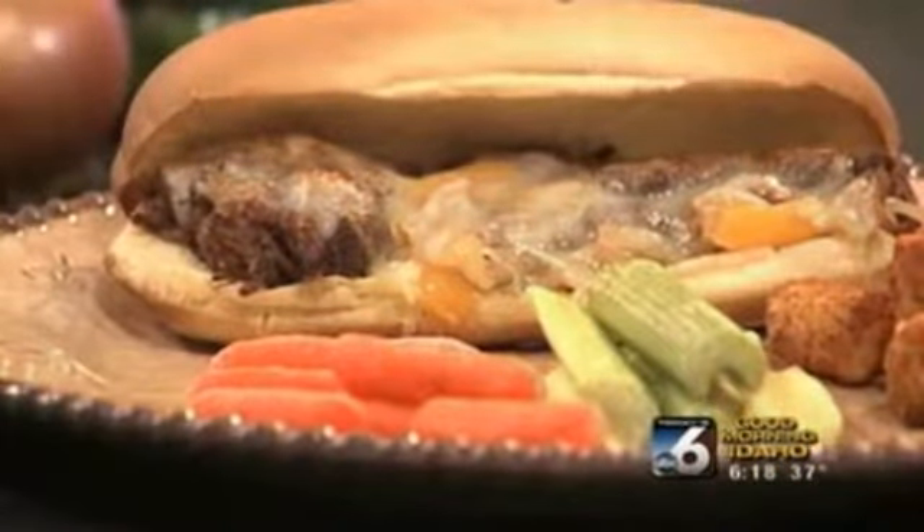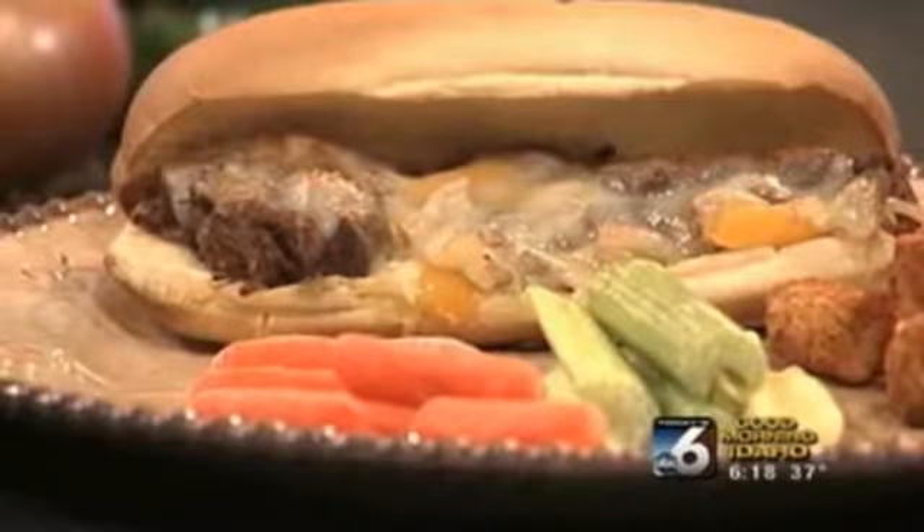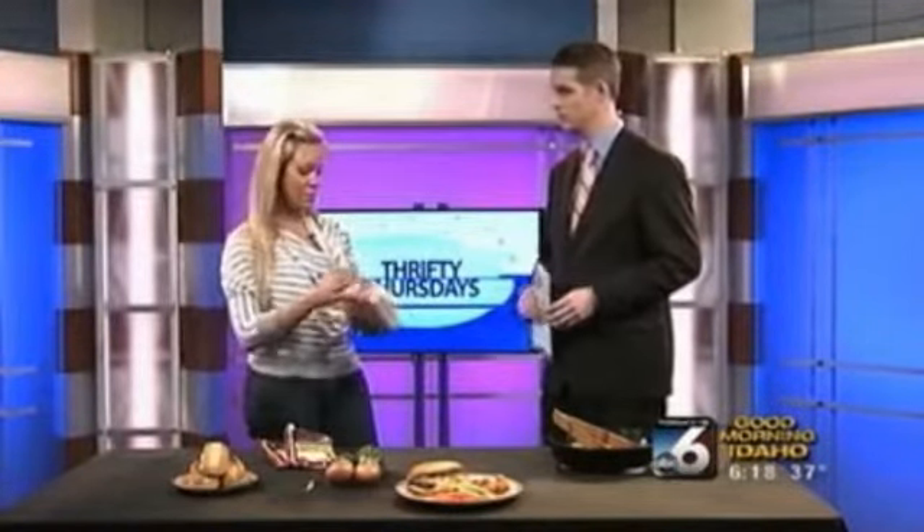Right now, the best part about doing Philly cheesesteaks is you can use a really cheap cut of meat. I personally consider this meal like a rewind recipe. Earlier this week I made a roast — this is only a four pound roast — and I cooked it earlier in the week.